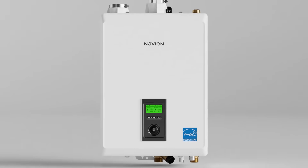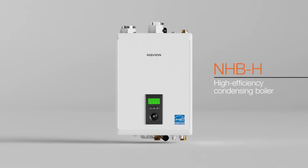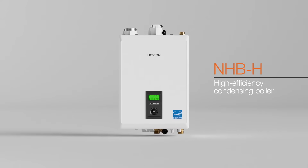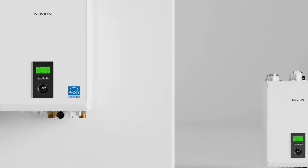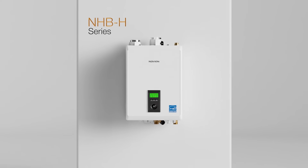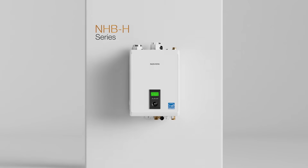Meet the Navien NHBH, an all-new high efficiency condensing boiler offering the latest in technological innovation. The NHBH helps lower energy bills, and the space-saving wall-mounted design allows for installation flexibility, even in tight spaces.